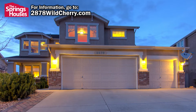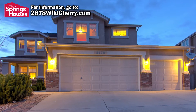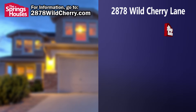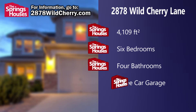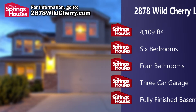Welcome to 2878 Wild Cherry Lane, a spacious two-story home in the Blossom Hill area of Upper Pine Creek. This large home is 4,109 square feet, has six bedrooms, four bathrooms, a three-car garage, and a finished basement with kitchen that has a history of generating rental income.